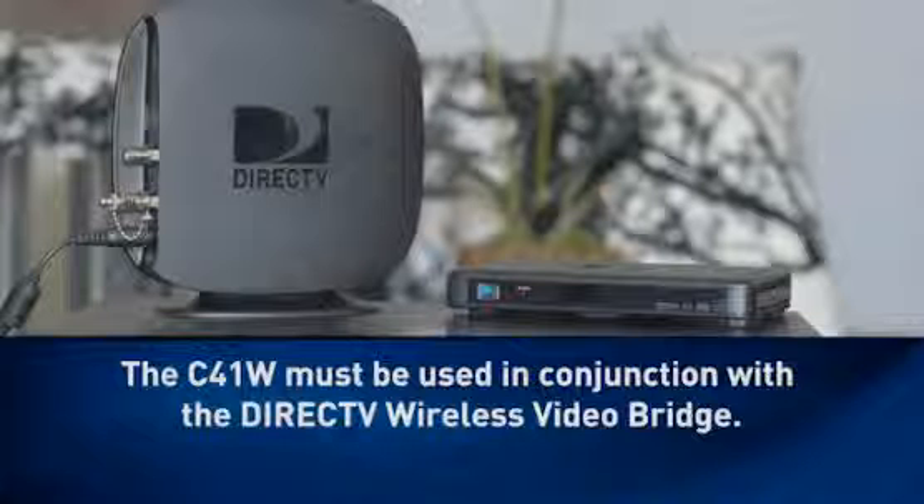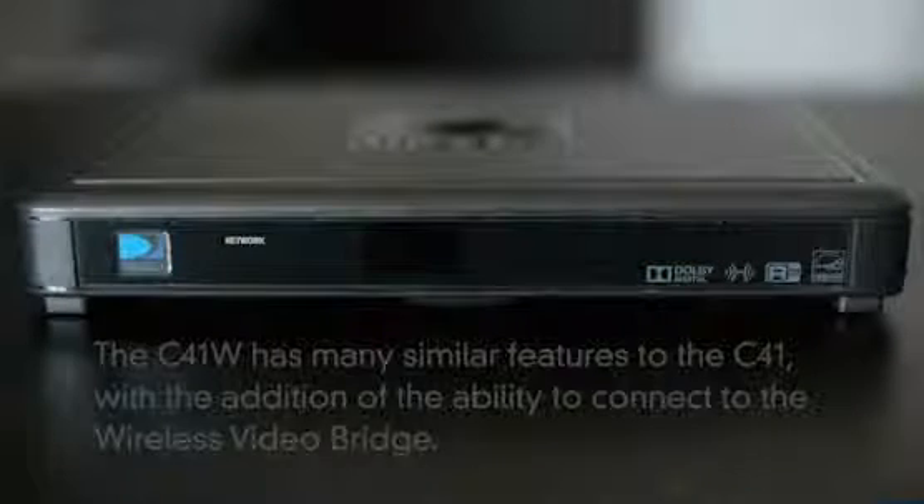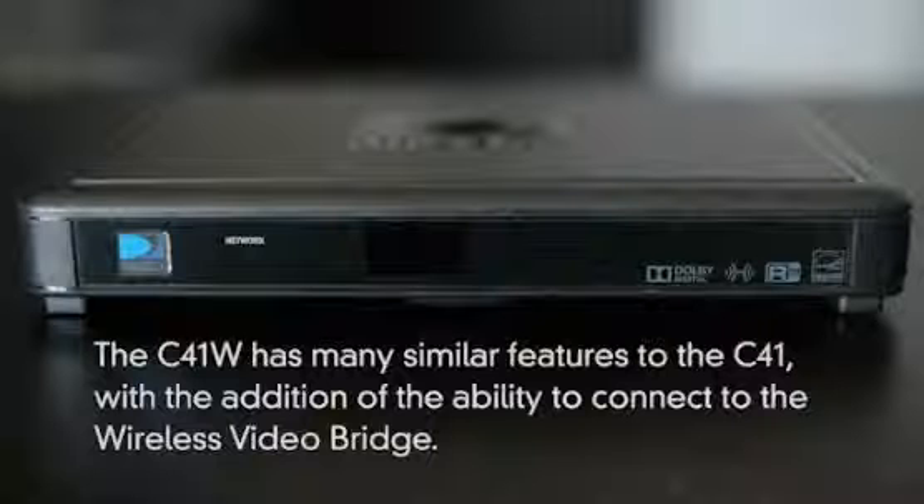The C41W must be used in conjunction with the DirecTV Wireless Video Bridge. The C41W has many similar features to the C41, with the addition of the ability to connect to the Wireless Video Bridge.